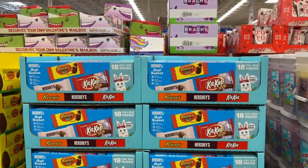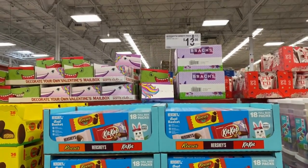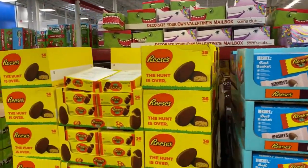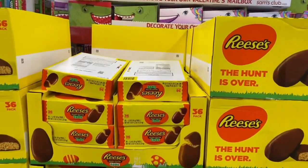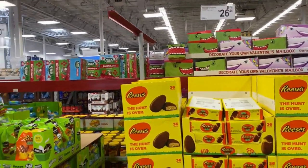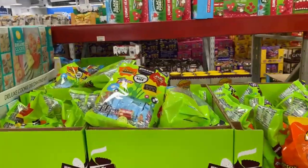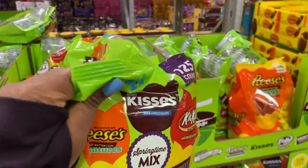Right here we have the Hershey's variety packs, 18 count for $13.98. The hunt is over guys, according to Reese's — you get 36-count peanut butter eggs for $26.48. This is a smaller bag right here, Hershey's for $10.48 — you get 125 pieces.